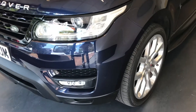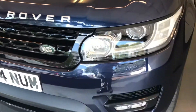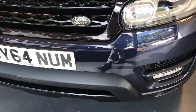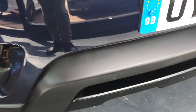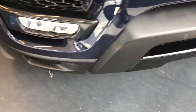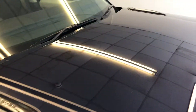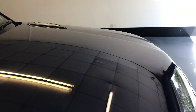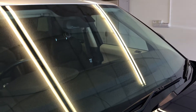As you can see, there are no scuffs to the front bumper and no chips in the bonnet. It is offered in very good condition — it is clean. There are the front parking sensors as well. As you can see, no chips in the bonnet and no chips on the windscreen either, so it is very clean.